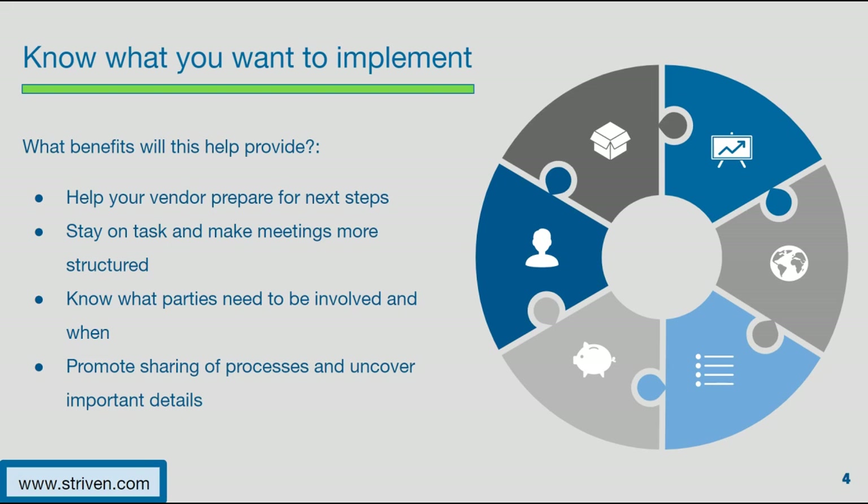Knowing what you want to implement will help your vendor prepare for next steps. Communicating what is to be implemented to your vendor will help them forecast what they need to prepare for, and also help them come up with a checklist of things both you and your vendor need to work on during implementation. This will help in staying on task to make meetings more structured and tailored toward what you want moved into the new software. Knowing who should be involved in conversations with your vendor early on can also make the information-gathering process much more informative. Knowing what you're going to implement will also help promote sharing of processes to uncover important details.